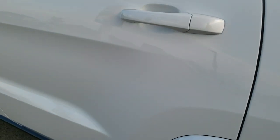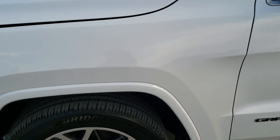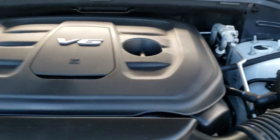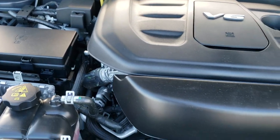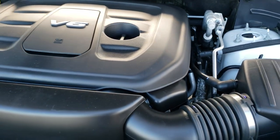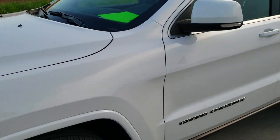You also get the capless fuel fill, which is a nice feature — if you've never used it, you'll love it. Under the hood, we have the award-winning 3.6-liter Pentastar V6 motor. This Jeep has been fully safetied and inspected by our service shop, has a fresh oil and filter change, all fluids have been checked and topped off, and it has been gone through mechanically 100% and is 100% ready to go.